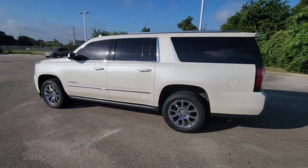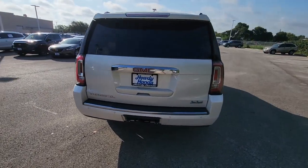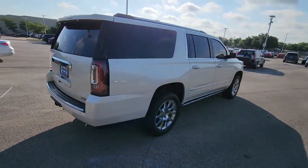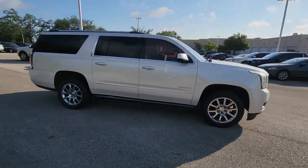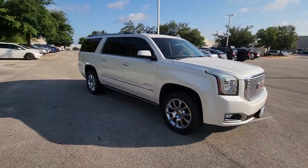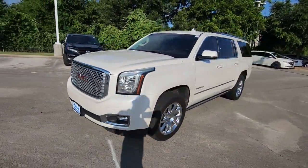Introducing the 2015 GMC Yukon XL. With less than 150,000 miles on the odometer, this vehicle stands out from the rest. Take a closer look at this extraordinary GMC Yukon XL, the ultra-spacious, ultra-capable three-row SUV.